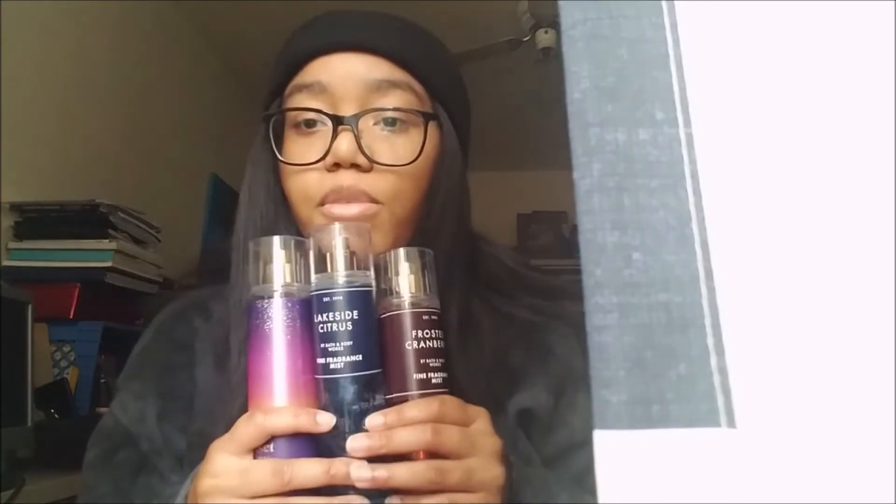Those are the only three I got from the $5.50 fine fragrance mist sale. I'm pretty happy with my purchase — there were no real disappointments. Sometimes I do have disappointments when buying online, but not this time. And since they were only $5.50, even if I got one I wasn't too happy with, I could always share it with my mom and sister. I share these with them anyway. But yeah, that's all for this haul — a little fall 2020 haul.